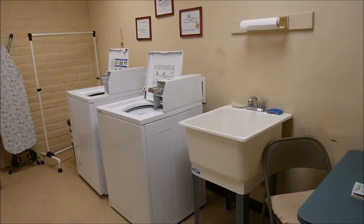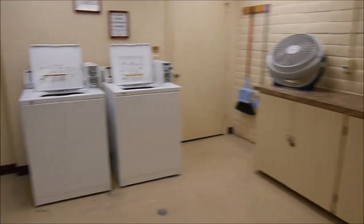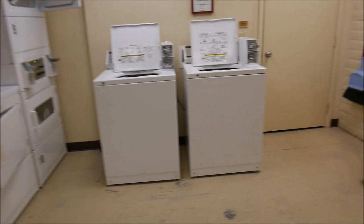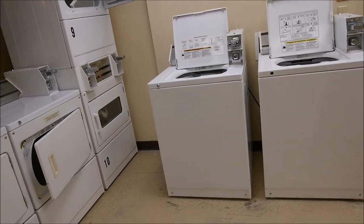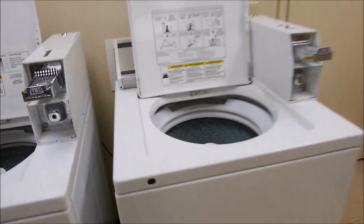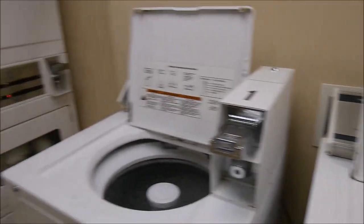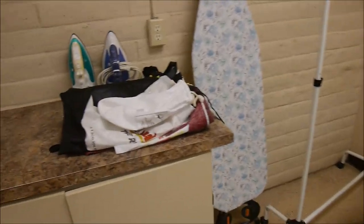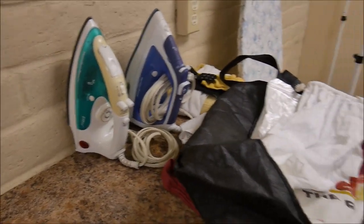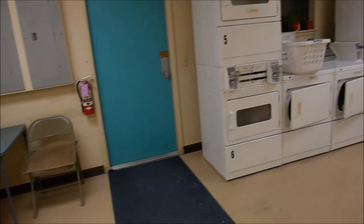A laundry room — quite big and spacious. There are four washing machines and six dryers, and it's really very neat and clean. Each machine is $1.25, both washers and dryers, which is a really good price. They even have baskets for your convenience, and small extras like an ironing board, two irons, and hangers. Really very neat and well looked after.